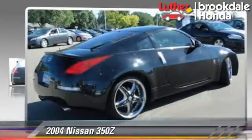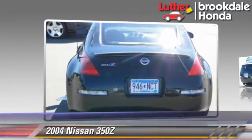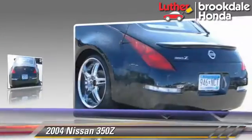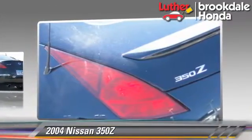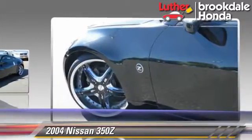The 2004 Nissan 350Z, powered by a 3.5-liter V6 engine with a six-speed manual transmission. This vehicle, with fewer than 70,000 miles on the odometer, gets up to 26 miles per gallon.